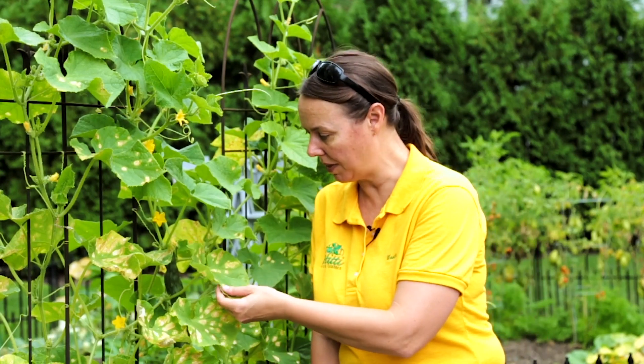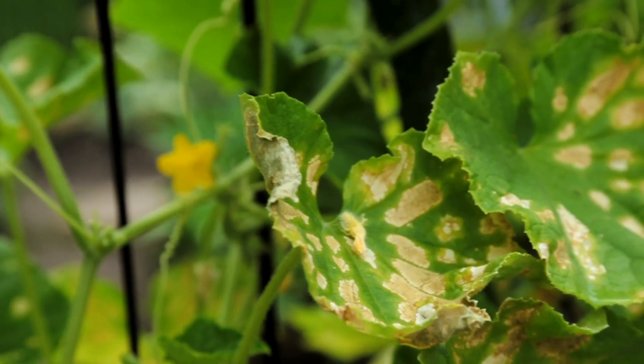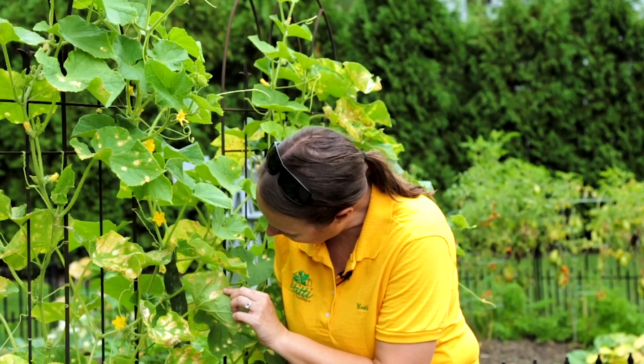Sometimes you just don't know. Even with this leaf spot here, to me it looks a little bit like sunburn. I don't know if something had been sprayed on it — I really don't see any spores forming or anything like that.